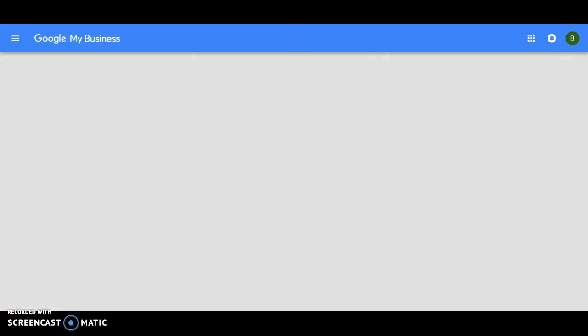This is the important part. At this point, you've requested a verification postcard. Do not make any changes or additions to this listing. If you make a change — such as adding a photo or a profile photo right now — it could cancel the verification code on the postcard they just sent out to you, and you'll have to wait for another one. So do not mess with any of this.